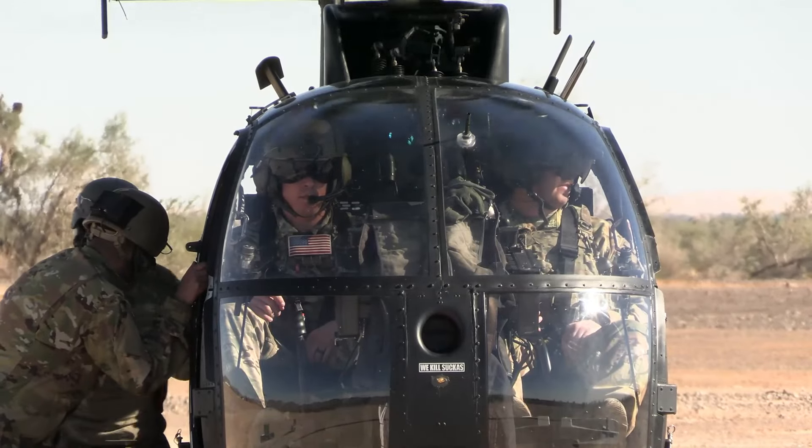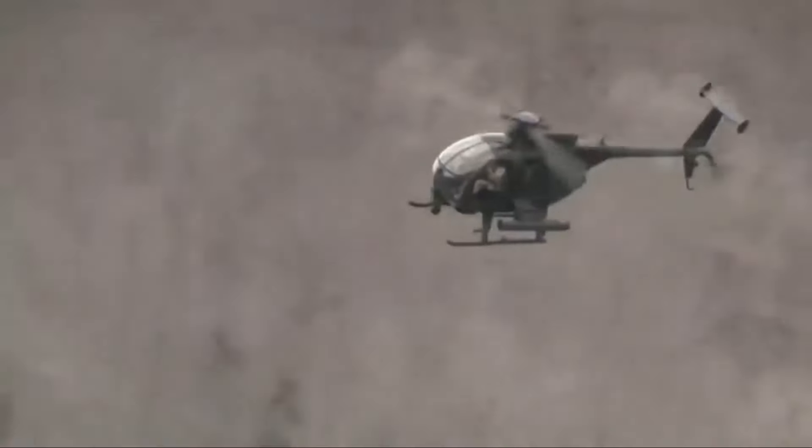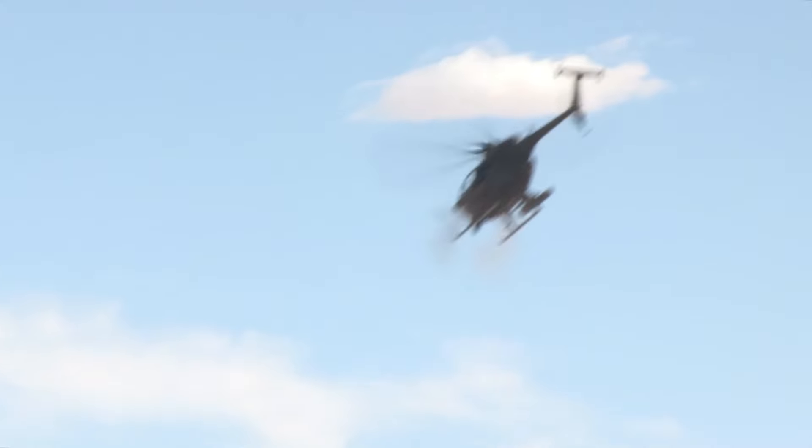The MH-6 platform is equipped with weapons such as a dual-caliber machine gun, a whole suite of 2.75-inch rockets as well as laser-guided munitions. According to the Pentagon, there are no plans to integrate new weapons into the MH-6 platform at this time.